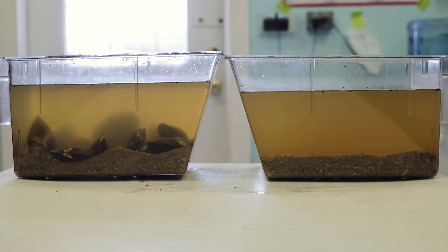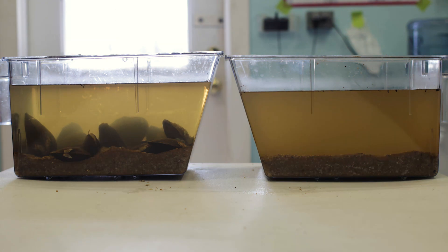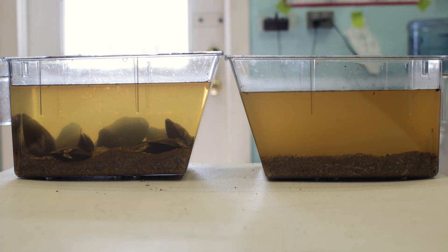Freshwater mussels are in a lot of people's backyards. They're filtering our rivers as the rivers flow downstream into the ocean. The marine bivalves are filtering the ocean, so they're really nature's river water filters.